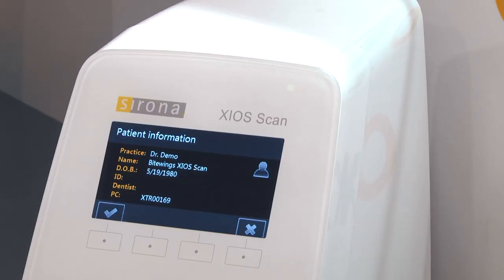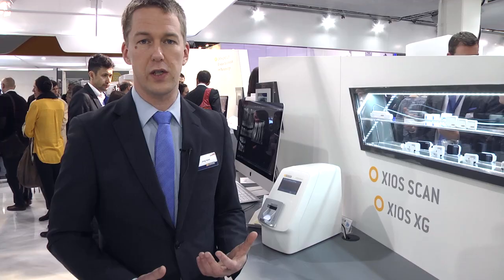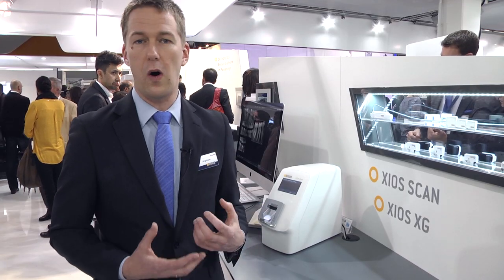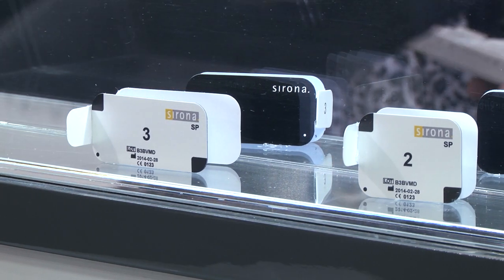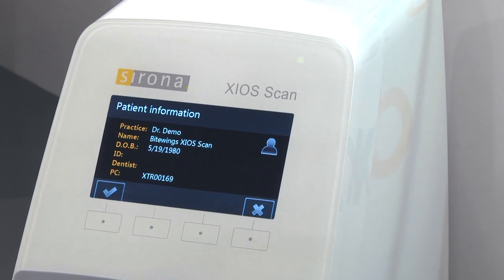Next I'd like to show you our intraoral family which is now complete. The new addition is a phosphoplate scanner which we are introducing at IDS. It's called Sioscam and it completes our intraoral family. So now we have a phosphoplate scanner which users can also buy from Sirona, and of course we still have our sensors — for instance the CSX sensors, which have extremely good image quality. Now we have an offering for all customers to have the right product at their place which they need in their offices.